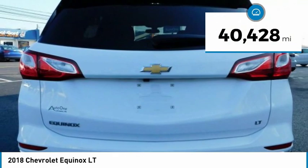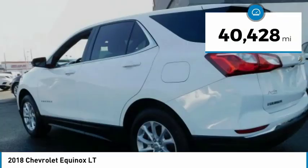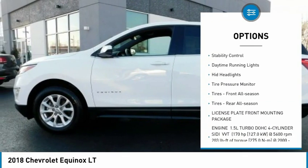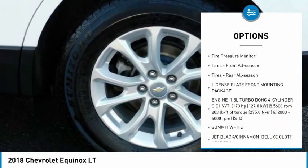This vehicle has less than 45,000 miles. Here are some of this vehicle's great options: turbocharged, heated mirrors, aluminum wheels, traction control, stability control.